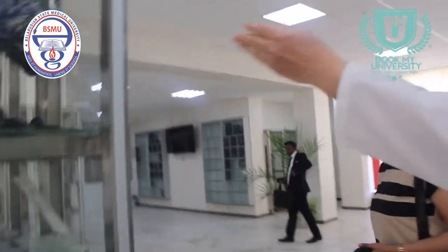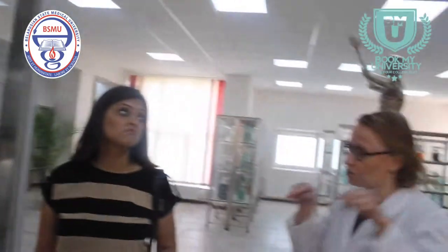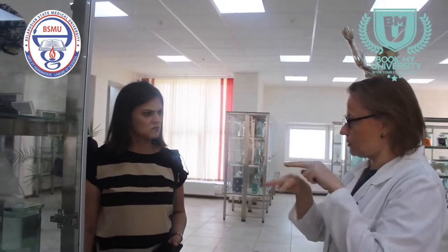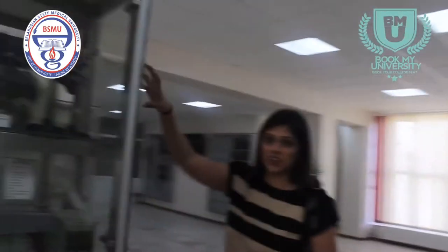This specimen of the liver is made in a special way — we inject liquid plastic into the tubular structures: the portal vein, hepatic artery, and hepatic veins. Then the plastic hardens inside. We put the liver into acid and dissolve the parenchyma, leaving the vascular structure of the liver.